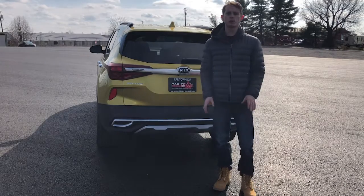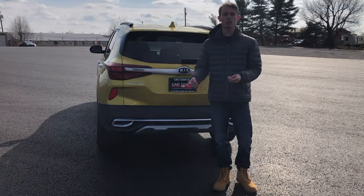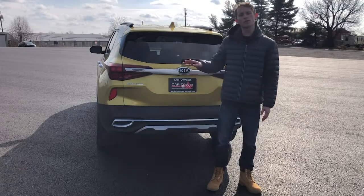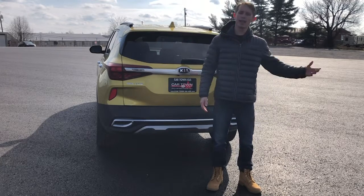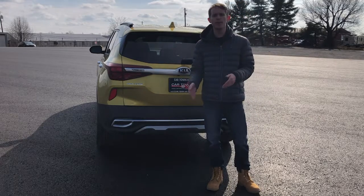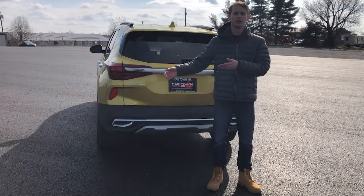The last feature I want to talk about is one of my favorites, and that is smart cruise control. What smart cruise control does is if you're on the highway and the vehicle in front of you is going 75 and you're going 80, it's going to slow you down to 75 so that you can maintain a proper distance and keep that same speed, rather than you having to adjust something on your dash.